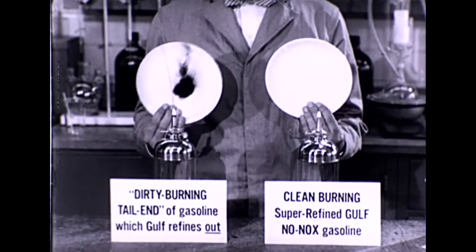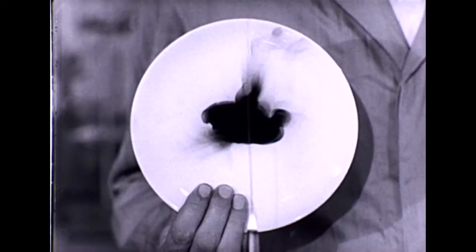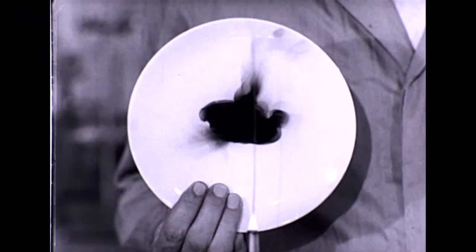Look. On the No-Nox plate, nothing — proof of a truly clean-burning gasoline. But on the other, a black heavy deposit caused by the dirty burning tail end. Now, which would you rather burn in your engine? A gasoline that burns like this? Or one that still contains a dirty burning tail end that leaves deposits like this?